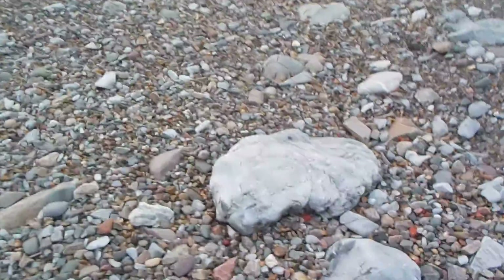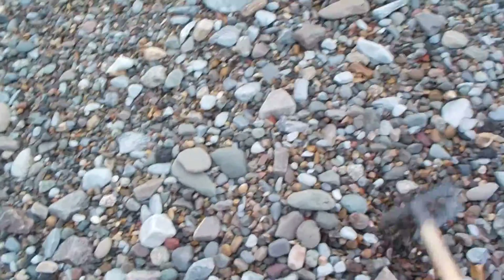Yeah, the beach — everything under is stiff. The surface I can make move a little bit, but that's it.